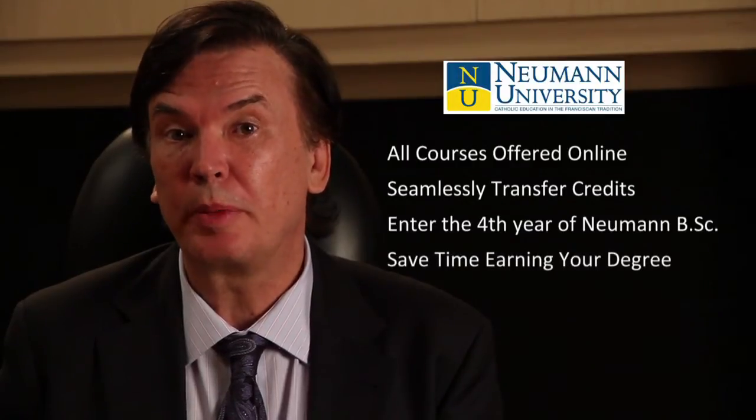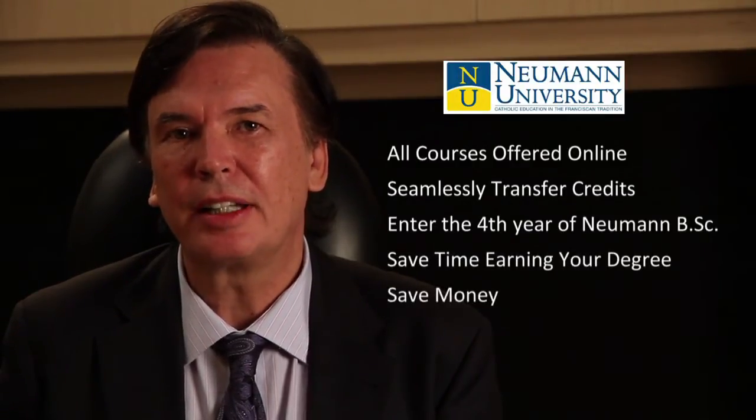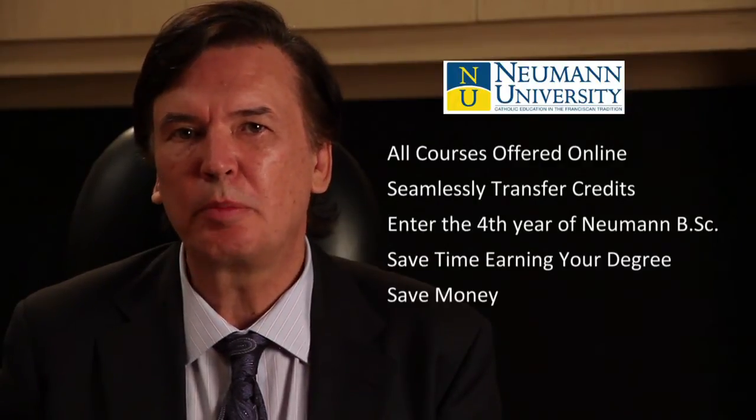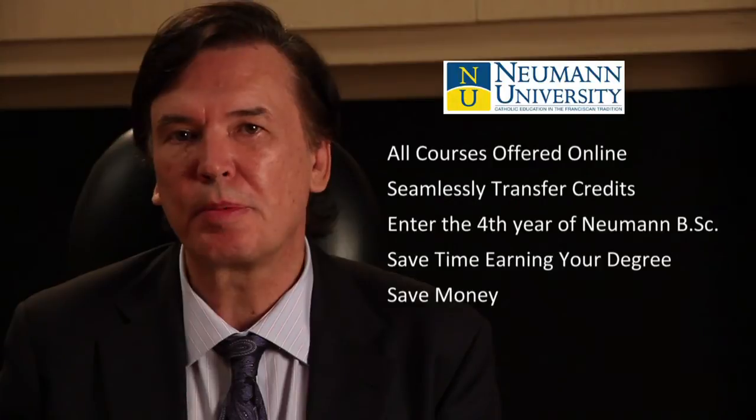Not only does this allow you to obtain your degree in a much shorter period of time, it also allows for significant savings in the total cost of your degree by obtaining a significant portion of your course credits through George Brown College.